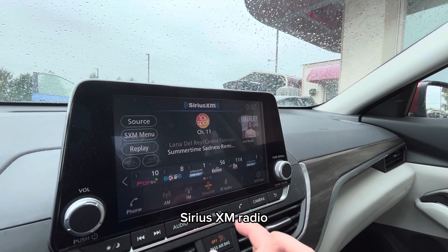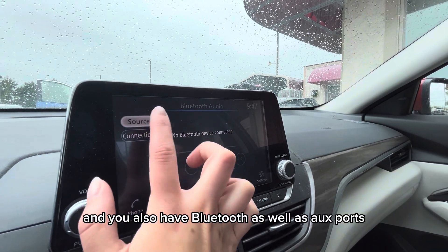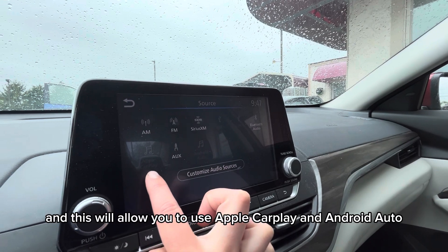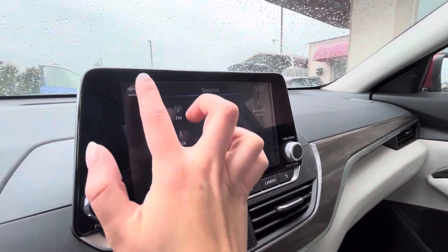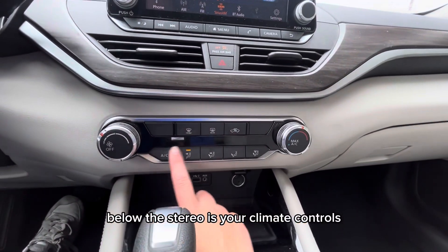Over on the stereo you have your FM and AM radio, SiriusXM radio, and you also have Bluetooth as well as aux ports. This will allow you to use Apple CarPlay and Android Auto.